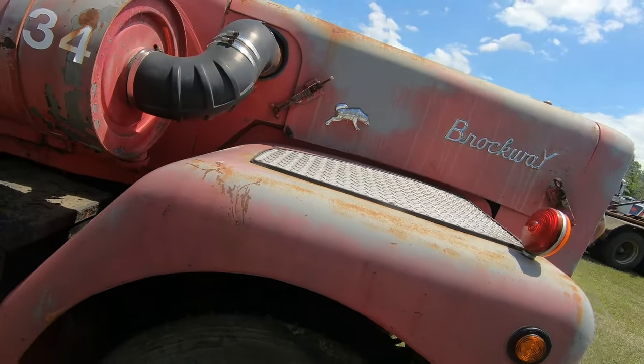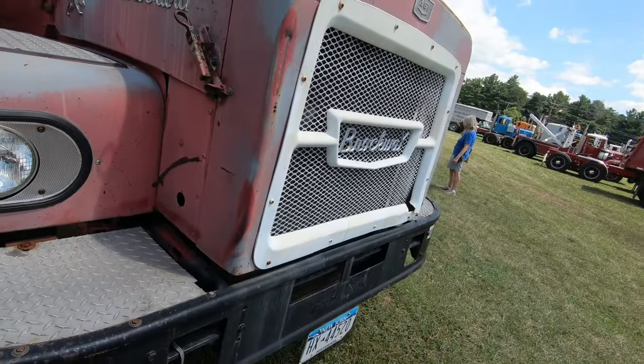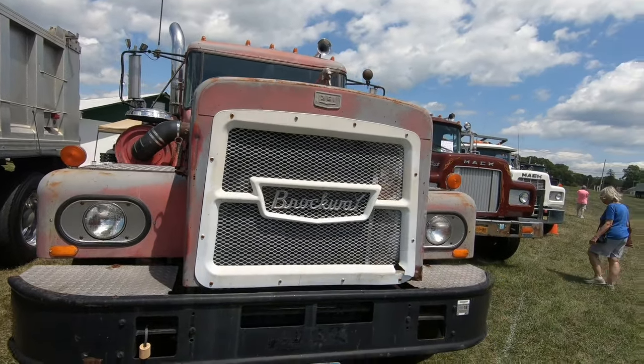Hey, what is up guys, this is Jay the Gamer here and welcome back to another video. Today we are at the antique truck show, the Uncle Sam chapter. Let's go look at these old trucks.